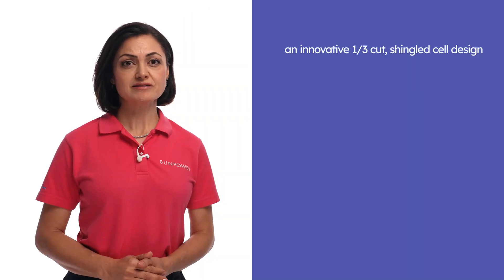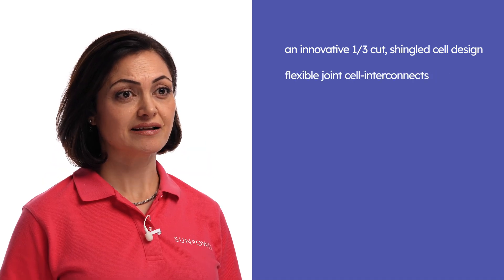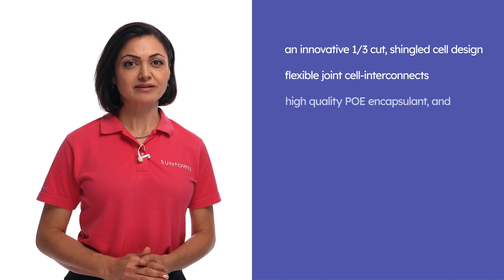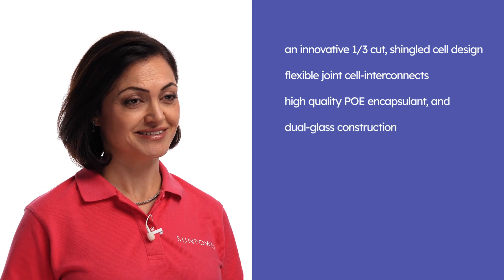Performance 7 panels utilize N-Type TopCon technology featuring an innovative 1-3rd cut shingle cell design, flexible joint cell interconnects, high-quality PoE encapsulant, and dual glass construction. Each of these innovative features contribute to the reliability and durability of the Performance 7 panel, but wait till you hear about our comprehensive, best-in-class warranty designed to provide you with peace of mind.